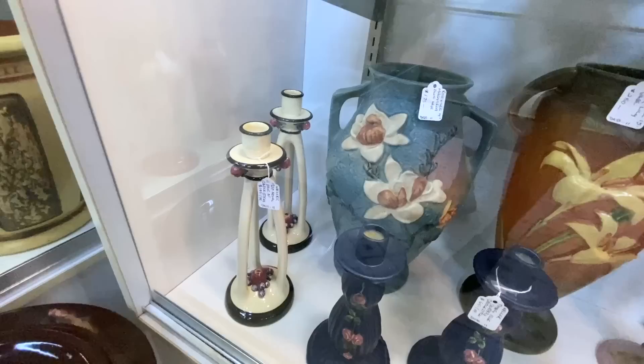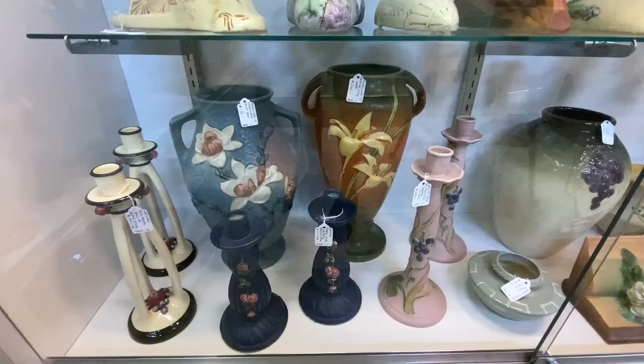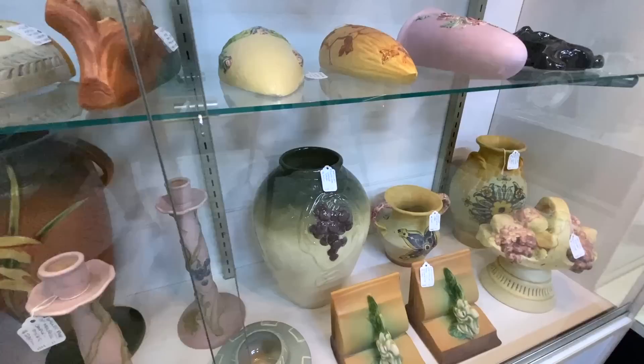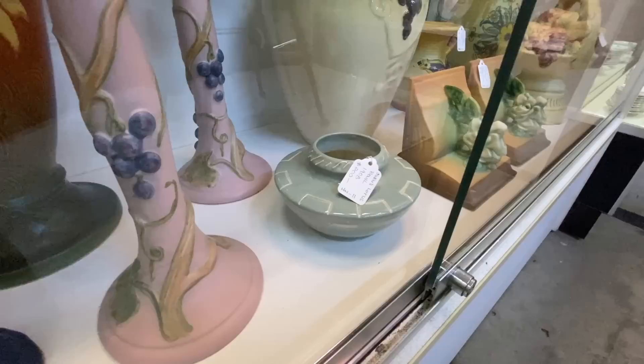And some more Weller — look at these really great candlesticks from the 1920s with those big tall stick legs around the center. This is called the Noval line from about 1920 and it's just such an interesting design. Melrose is the great pattern in the pink, and then the blue drapery in the front here — they're only $65 for the pair, that seems like a good price. This is a Weller Floretta vase from about 1908, and at the same time Owens is experimenting with this piece — look how modern this looks for 1908! That's why it's priced at $200 — this was way ahead of its time.